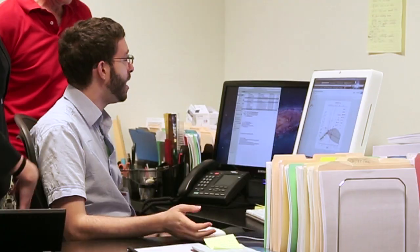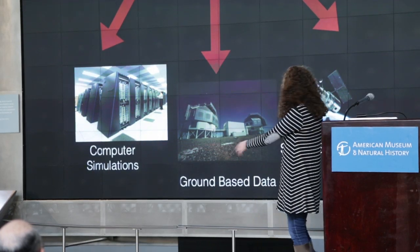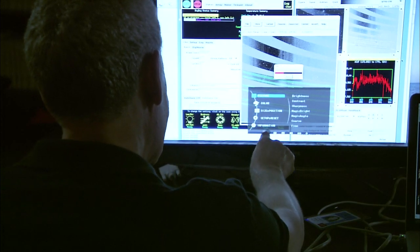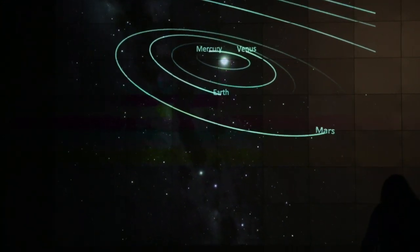In the astrophysics department here at AMNH, computer science is essentially the foundation of how everybody gets their research done. Science can be very abstract, so data visualization — the ability to take the data sets that you're working on and make them approachable — can bring you to see things that you didn't know were there in your data sets.